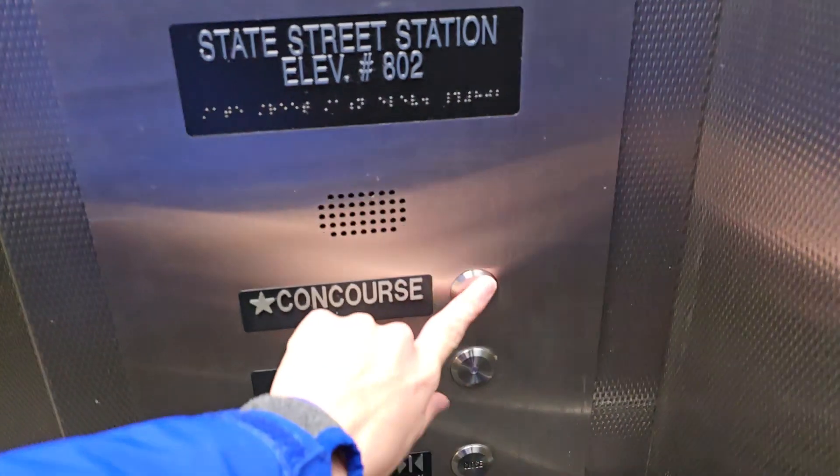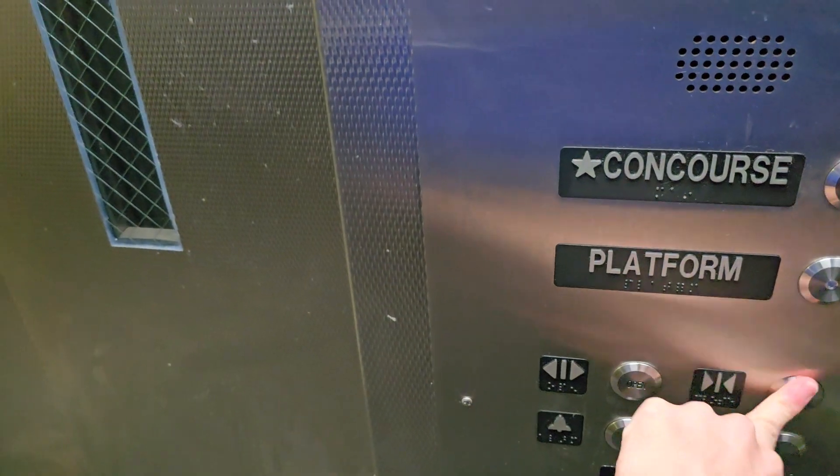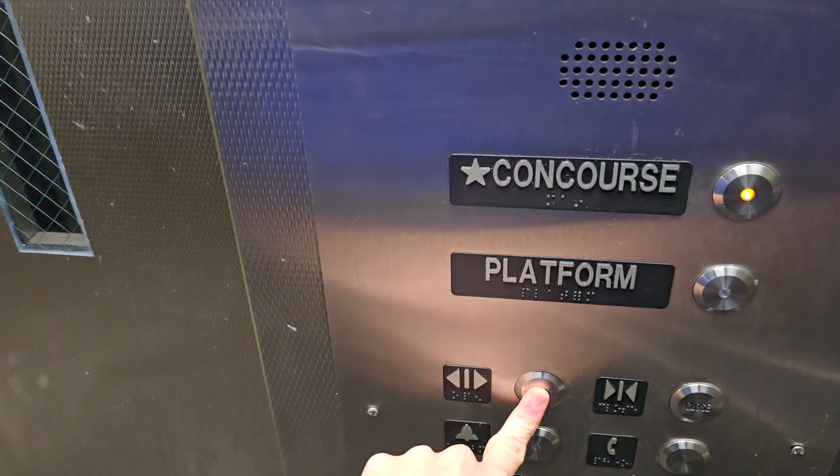First floor. Doors opening. Going up. Door closed does not work. Doors closing. Doors opening. Going up. Doors closing.